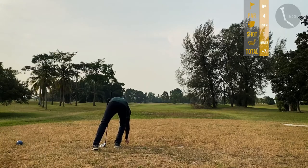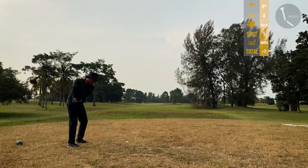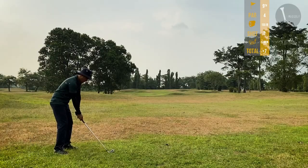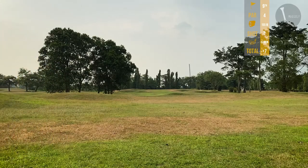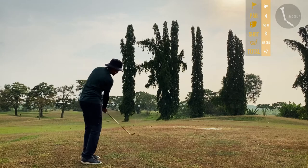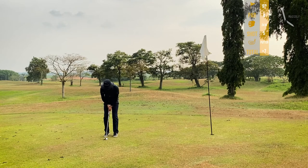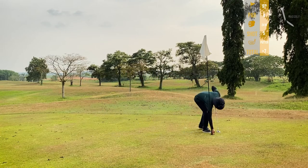Last hole, par 4, 394 meters. Using my driver — okay shot on a bad tee box. Second shot, 155 meters left, sliced a little bit. On the right side of the green, used my 52 degree wedge for a bump and run — it's already started raining. Uphill putt on the last hole — good speed, good stroke, but no luck. Settling for a bogey.